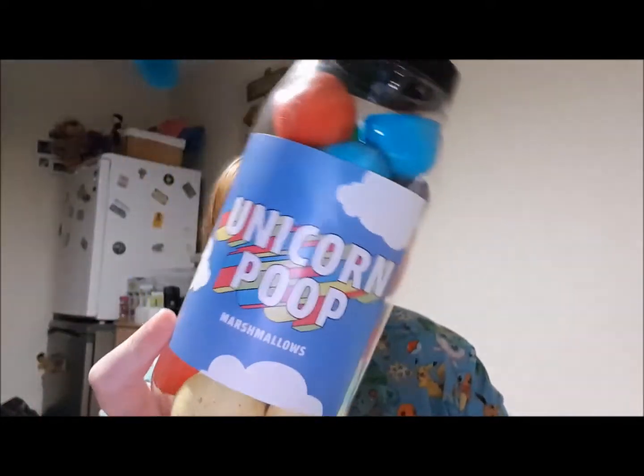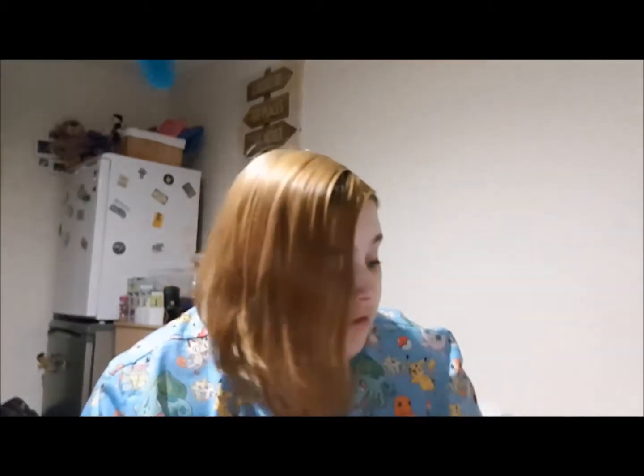Oh no, I've been invaded by the unicorn trend — I've been avoiding it. Not because I don't like unicorns, but because I don't like the multi-coloured, bright, in-your-face unicorns that are around at the moment. I like the old mystical ones, the white classic ones. But these are just fruit-flavoured marshmallows — unicorn poop.